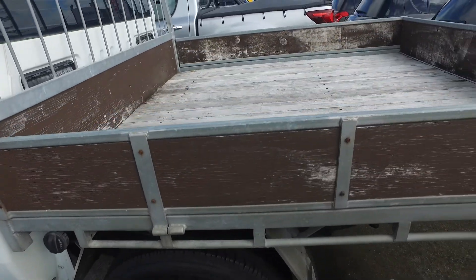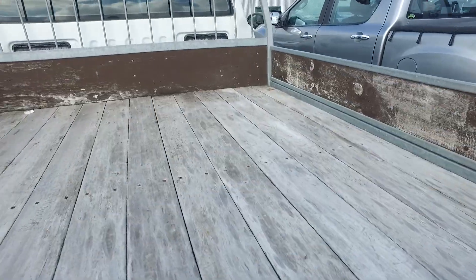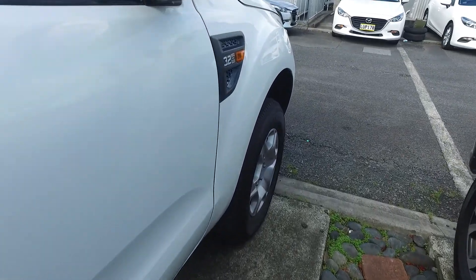Nice and tidy though, nice tray on the back as well — fits over a ton there for you. We've been selling cars over 36 years and we sell over a couple hundred cars each and every month, so we can and we'll definitely look after you. Any other questions, give us a buzz and hopefully we can suss something out.